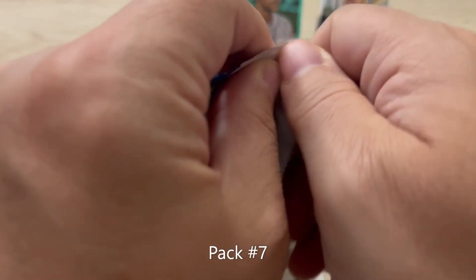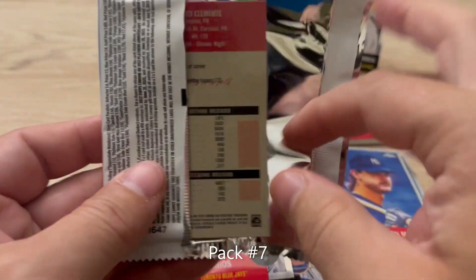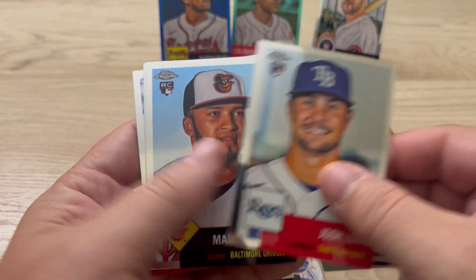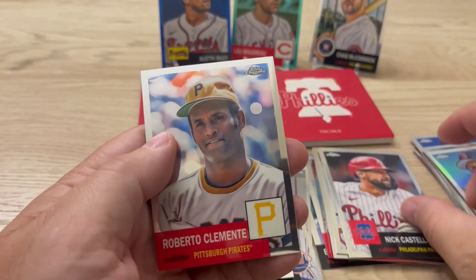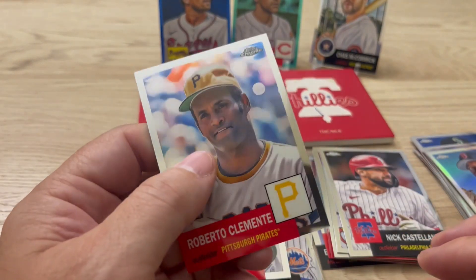Pack number seven. We have Josh Lowe, Marcos Diplan rookie card, Nick Castellanos, and a Roberto Clemente — that's a pretty cool one.